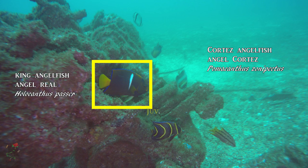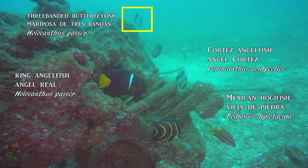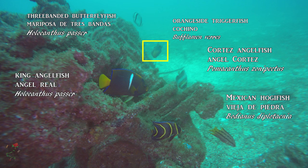The king angelfish, or Angel Real, has the white band, and a female Mexican hogfish is present as well. You can also see a three-banded butterfly fish, or mariposa de tres bandas, and there is an orange-eyed trigger fish, or cochino.